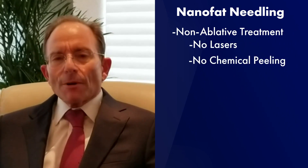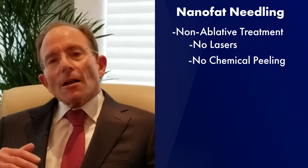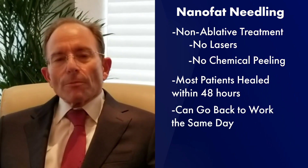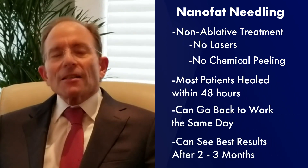They do this without ablative treatments like laser and chemical peeling, which have a lot of recovery. In their hands, most of their patients are healed within 48 hours, go back to work with a little makeup, and they see the maximum effect at two to three months.